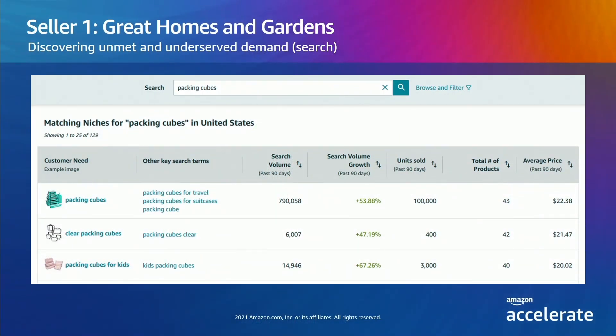First, I'll share an example from Great Homes and Gardens. Great Homes is a brand owner — they look for trends that they can capitalize on and are open to a broad range of opportunities within the category. After 18 months of the pandemic, being home more than usual and doing a lot of online shopping, they have an idea that people will want to tidy up. They investigate packing cubes as a starting point.